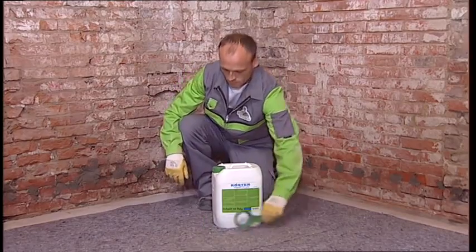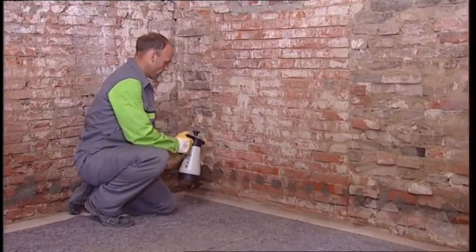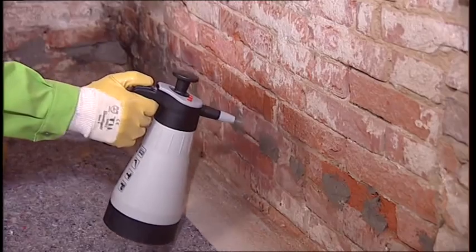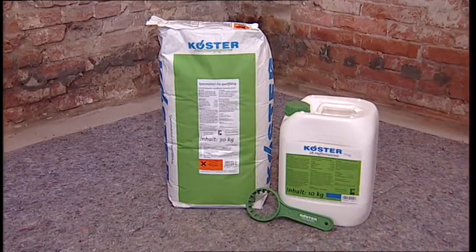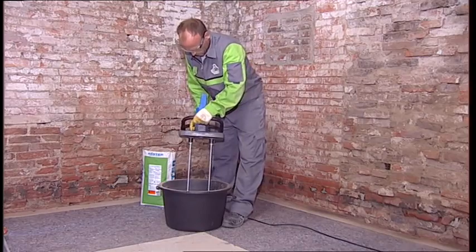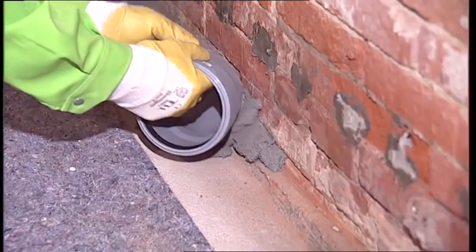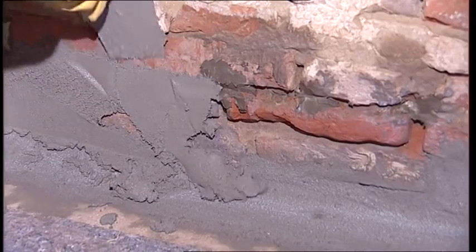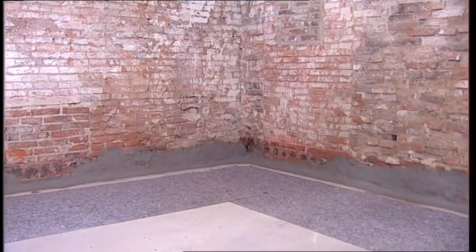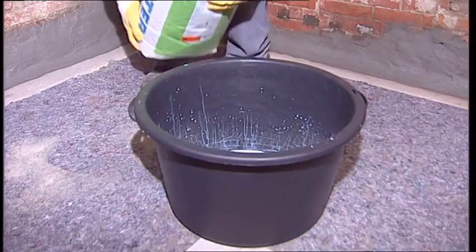The wall is treated with Curster Polysil TG500 along its base to solidify the masonry and lock in the salts. After the installation of the horizontal barrier is completed, the wall underneath it is waterproofed. The first step is to install a fillet and fill holes and joints with Curster Repair Mortar, which is waterproofed. Then the area waterproofing can be installed using the Curster NB1 Grey mineral surface coating.